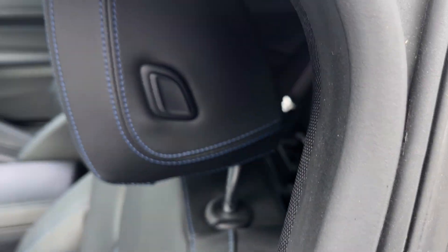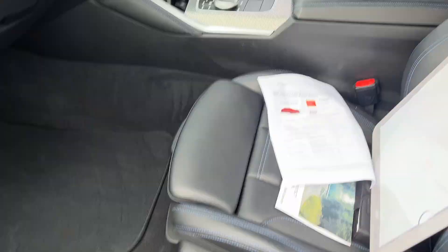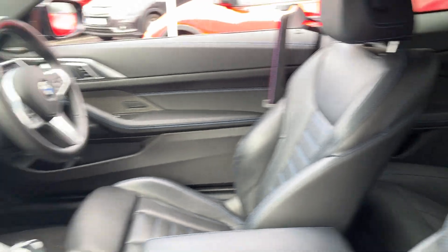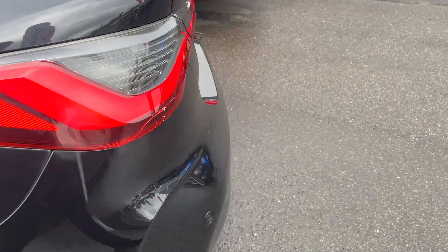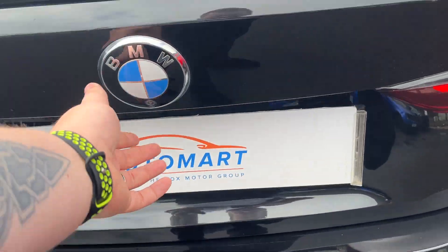Just have a look inside — got the M Sport sill protector, leather seats front and rear with the blue stitching. And at the rear, a nice size boot with plenty of space in there.